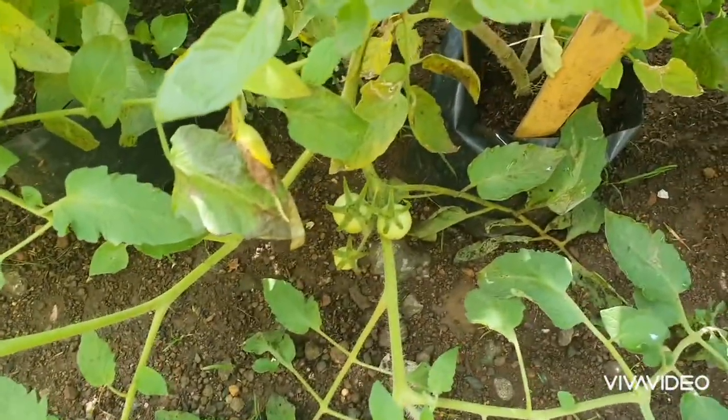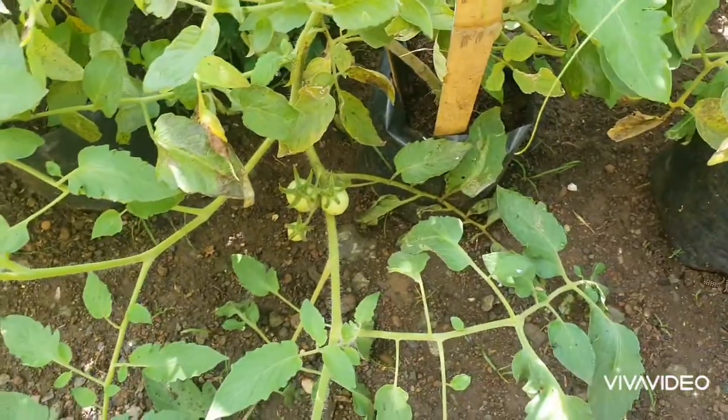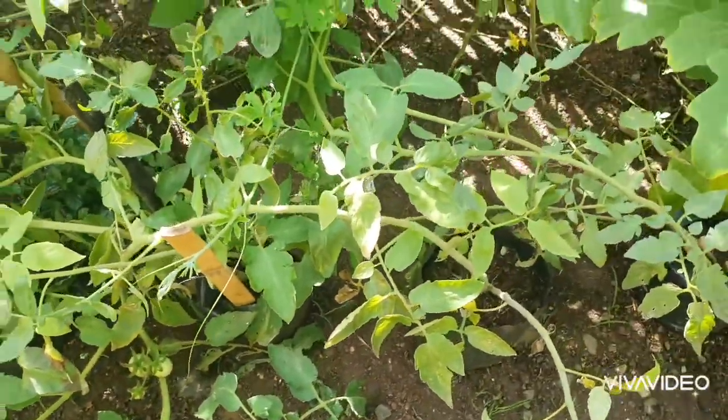Here are the tomatoes — kamatis. They are very lush but were hit by the rain because we weren't able to shelter them in time.